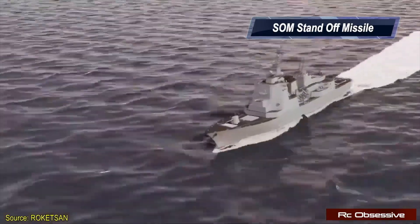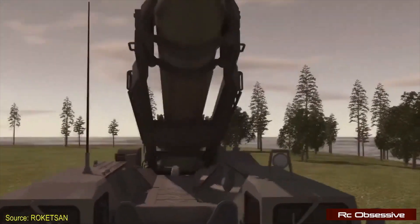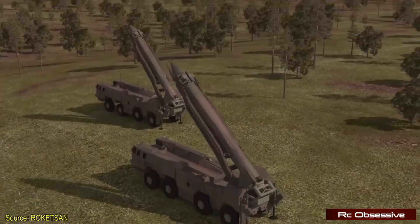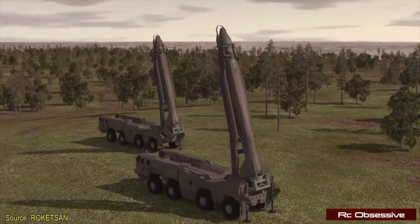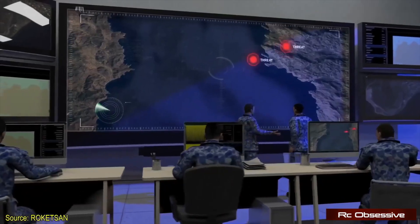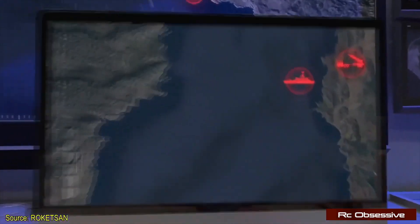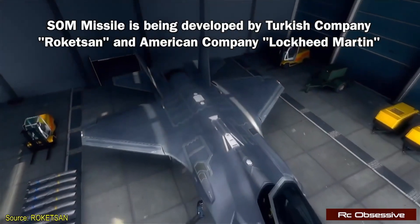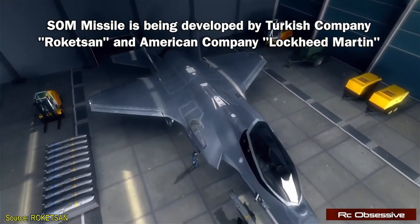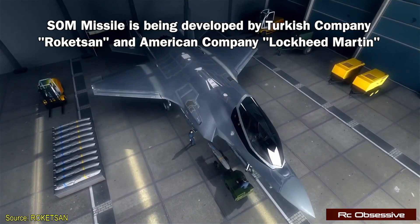The SOM — which stands for Standoff Missile — is developed by Turkish company Roketsan and American company Lockheed Martin. Let's see the animation to understand how the SOM missile works, and then I'll cover the advanced features of the Bayraktar Akıncı UAV attack drone.